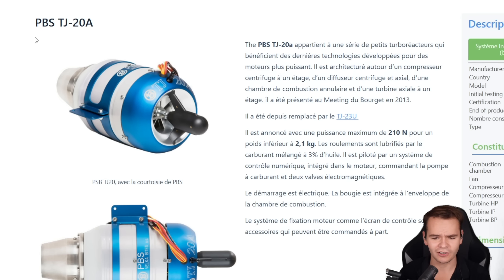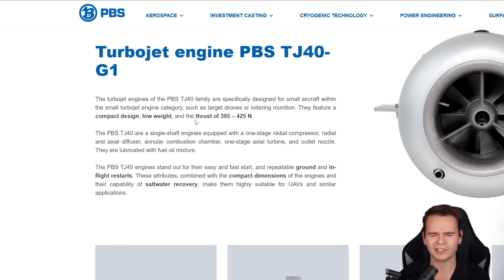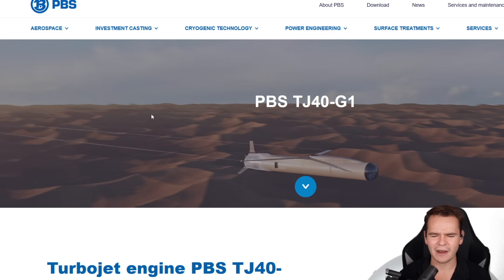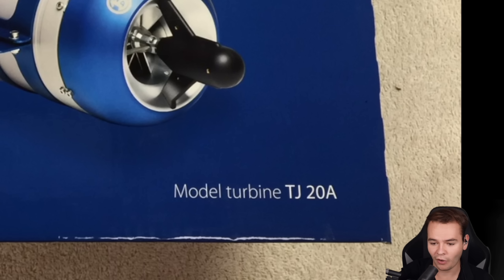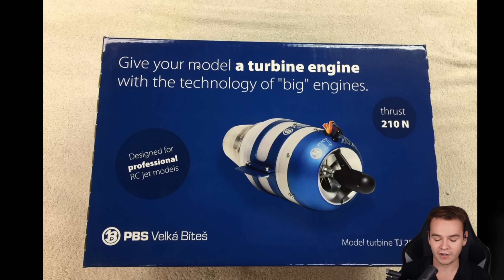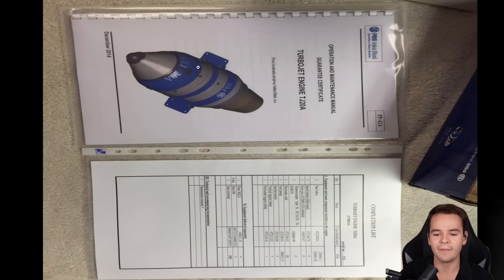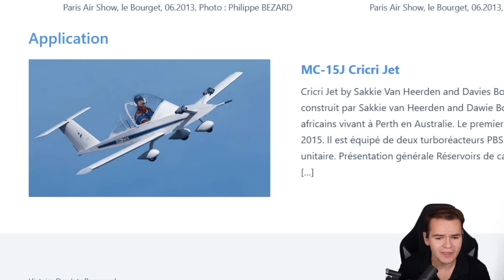It costs $3,000 and it's made by the Czech company PBS. They kind of specialize in aircraft that aren't unmanned. So the idea for this TJ20A, the smallest jet engine in the world, was more or less for it to be used in RC planes. It even says on the packaging: 'designed for professional RC jet models.' But it turns out you can actually put it on manned aircraft as well.